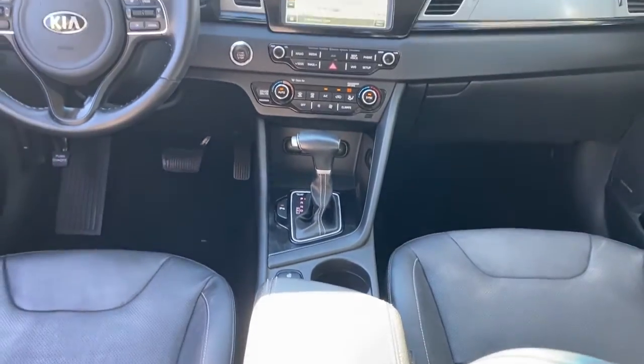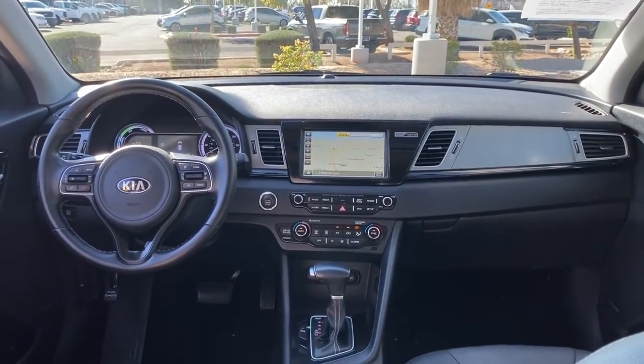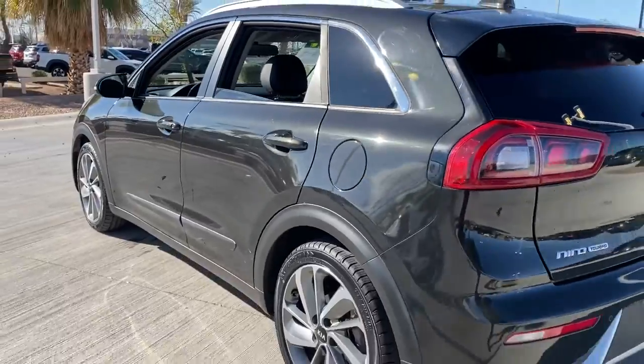You deserve a family vehicle that's as efficient as it is stylish. Take this versatile Niro out for a spin and let our professional staff show you our commitment to outstanding customer service. We look forward to meeting you!